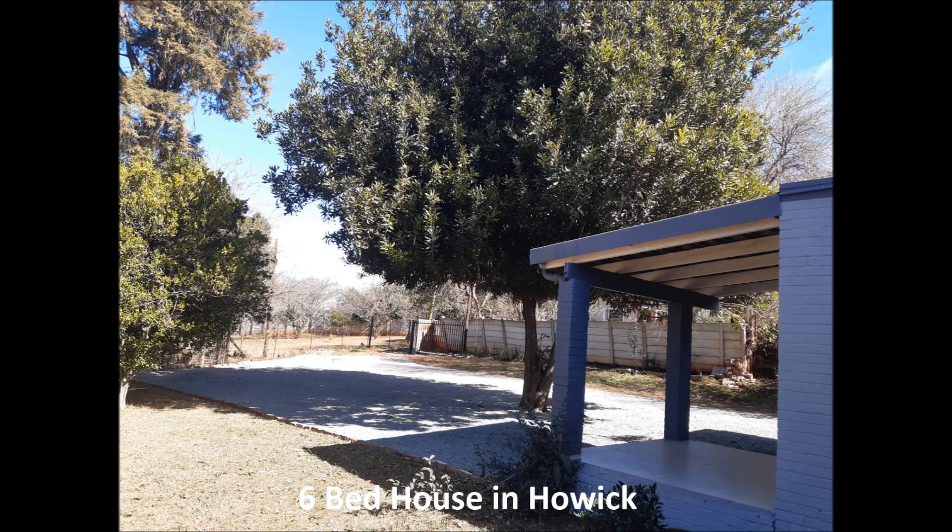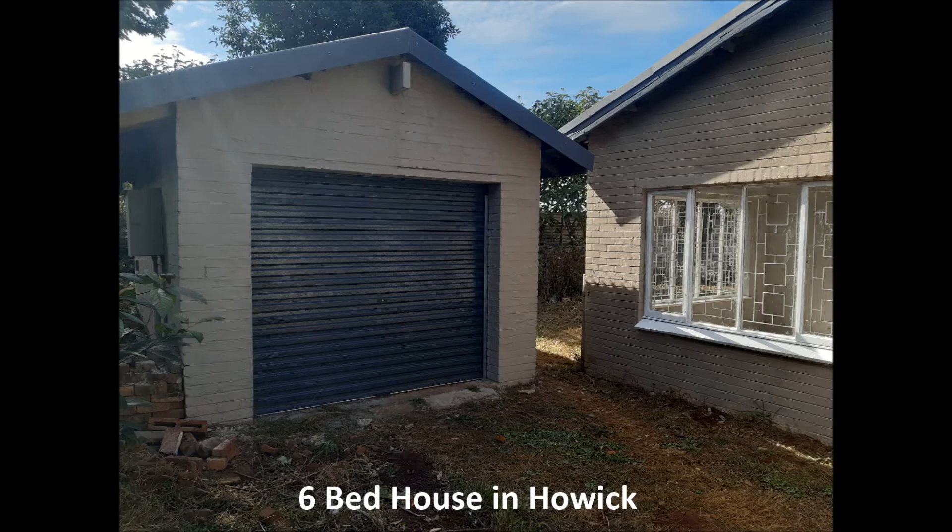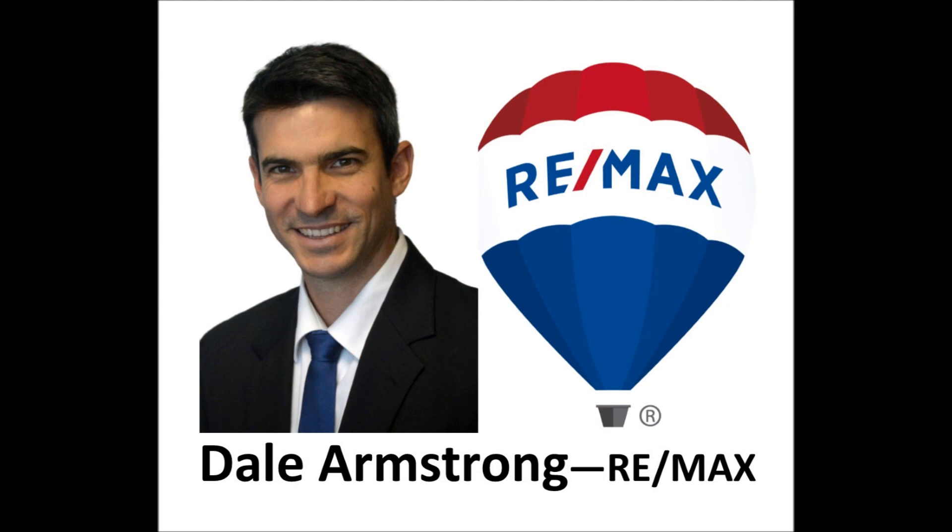Outside you can see the large parking area and the garage. There's also an outside laundry. If you want to take a look, just give me a shout — I'd love to take you there.